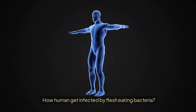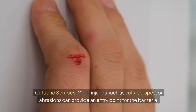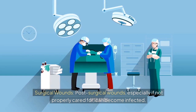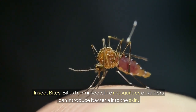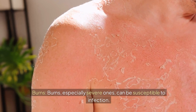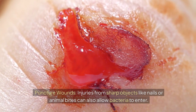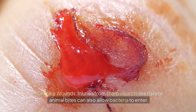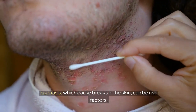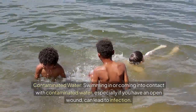How do humans get infected by flesh-eating bacteria? Minor injuries such as cuts, scrapes, or abrasions can provide an entry point. Post-surgical wounds, especially if not properly cared for, can become infected. Bites from insects like mosquitoes or spiders can introduce bacteria into the skin. Burns, especially severe ones, can be susceptible. Injuries from sharp objects like nails or animal bites can also allow bacteria to enter. Conditions like eczema or psoriasis, which cause breaks in the skin, can be risk factors. Swimming in or coming into contact with contaminated water, especially if you have an open wound, can also lead to infection.